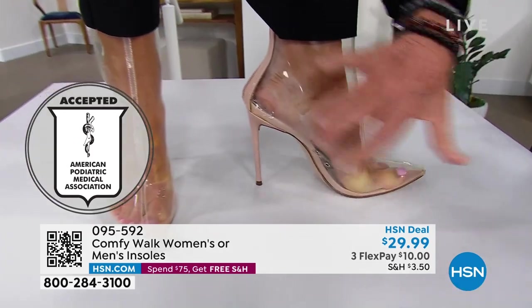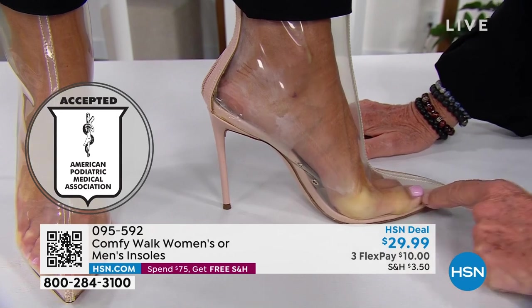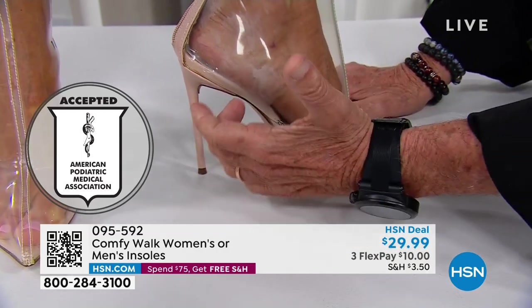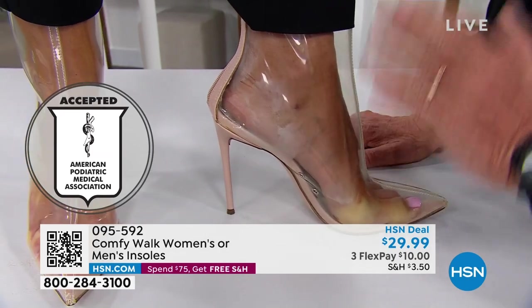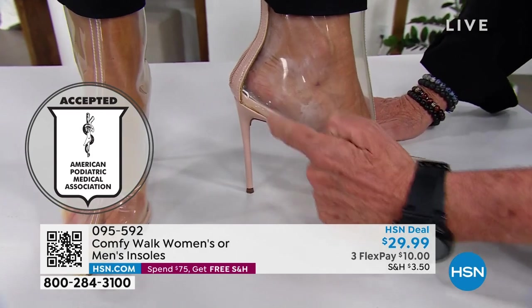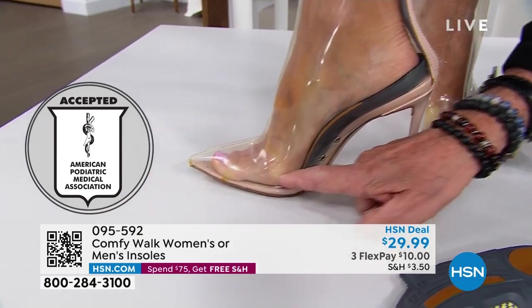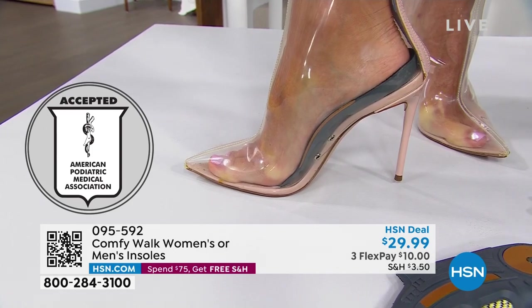If you look at this shoe right here — look at the pressure when you have no insole. This shoe doesn't have protection like 99.9999% of all the shoes out there — they don't have any protection for the heel. But now with Comfy Walk, there's practically no pressure. It holds and embraces. That is Comfy Walk.